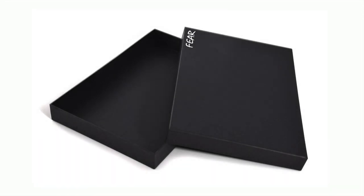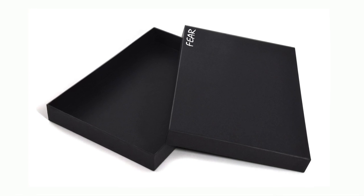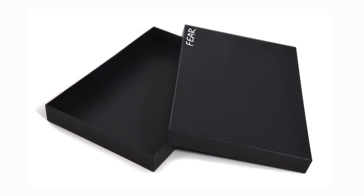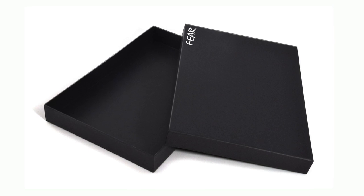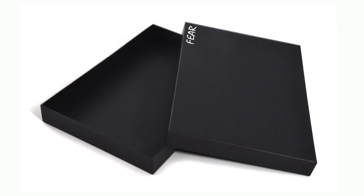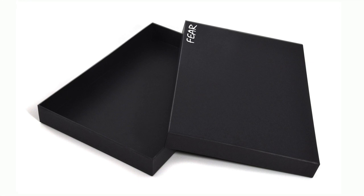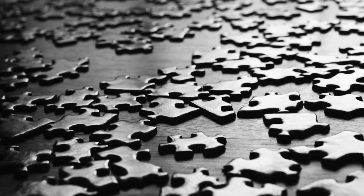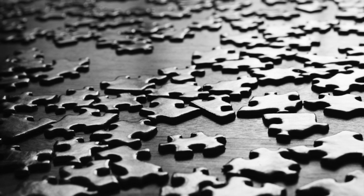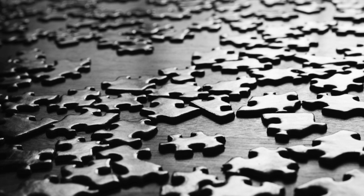Description. SCP-226 is a cardboard box measuring roughly 30cm x 20cm x 4cm. It has a lid that fits securely over the bottom half, as with any common puzzle box. The surface of the box is a deep black with the word FEAR scrawled with white ink on the upper right corner of its lid. Within the box are a thousand cardboard puzzle pieces, each measuring roughly 2cm in diameter, also considered SCP-226.